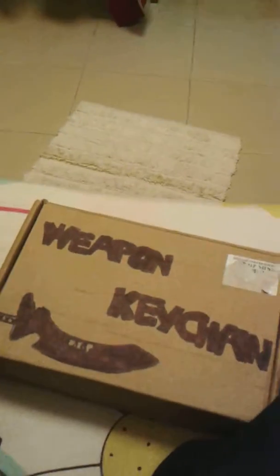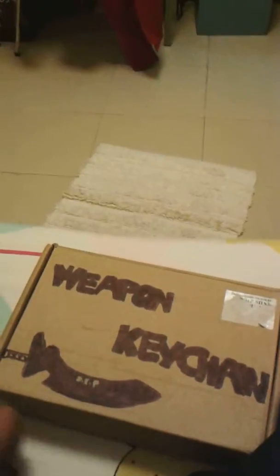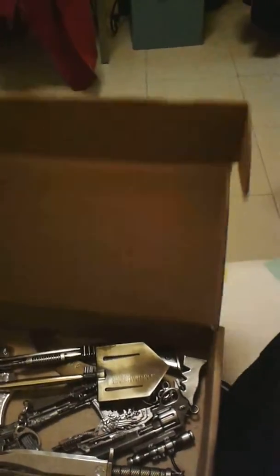So now I'm gonna put it in a box. The box is really changed. I draw all those things, like weapon, keychain, and sword. So I'm gonna put it in here.